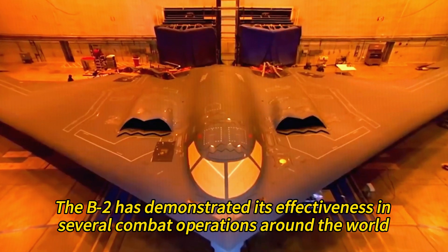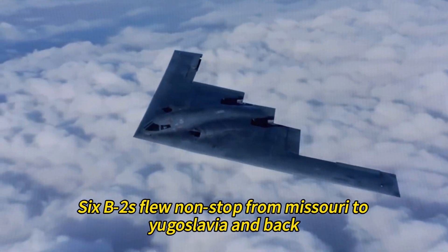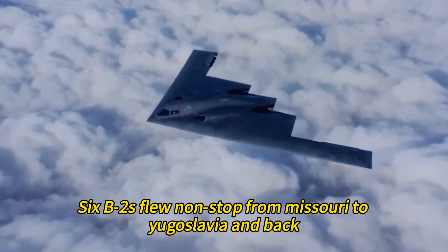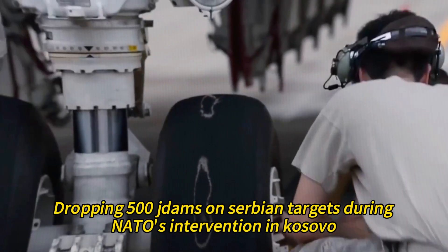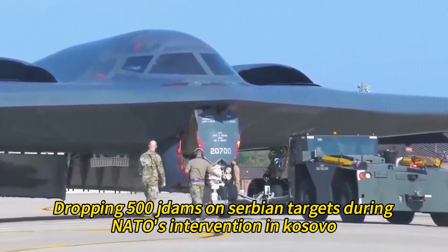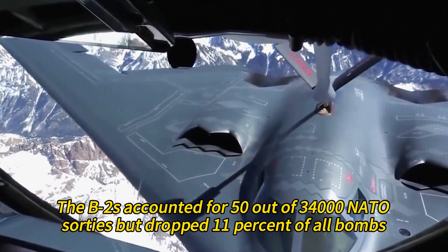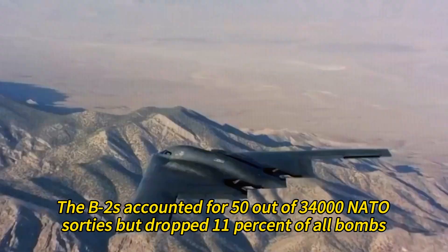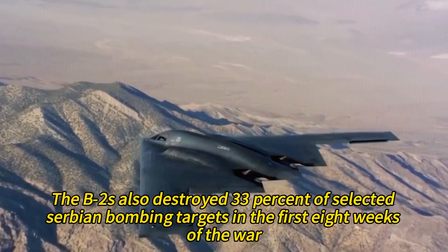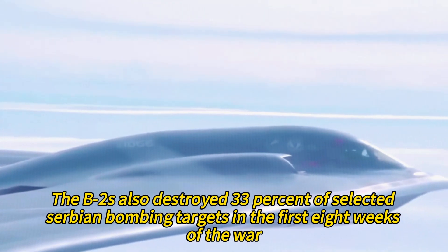Over the years, the B-2 has demonstrated its effectiveness in several combat operations around the world. In 1999, six B-2s flew non-stop from Missouri to Yugoslavia and back, dropping 500 JDAMs on Serbian targets during NATO's intervention in Kosovo. The B-2s accounted for 50 out of 34,000 NATO sorties but dropped 11 percent of all bombs, and destroyed 33 percent of selected Serbian bombing targets in the first eight weeks of the war.